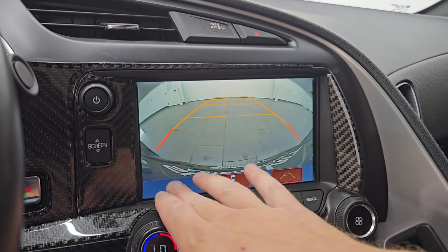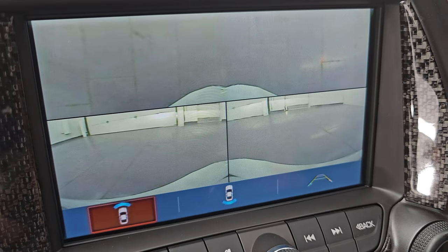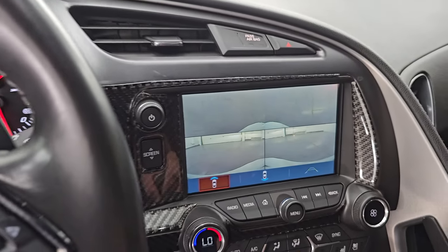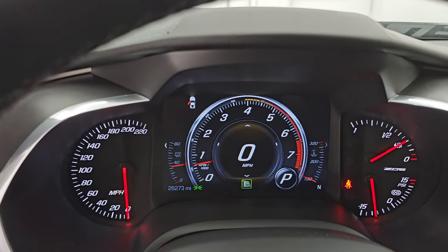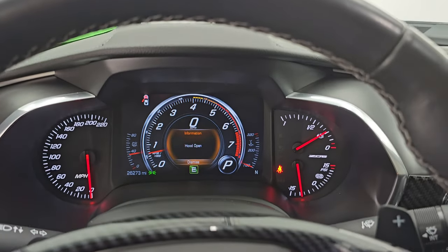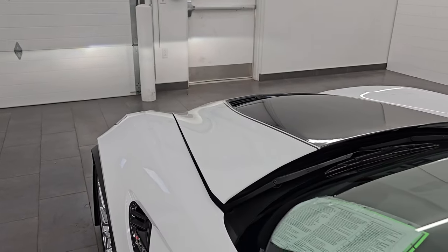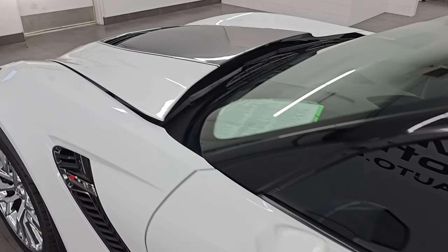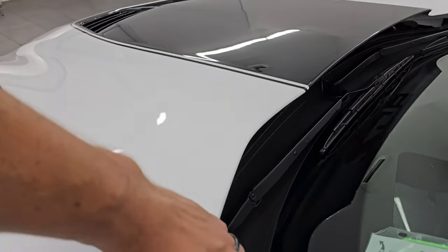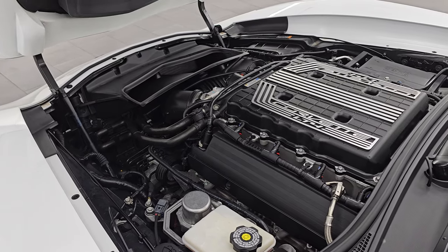It does have the front cameras as well for your front bumper so you don't run into anything. Let's take a look under the hood and check out all those lights in the front. I would personally like to thank you for checking out the video today. Hopefully from this HD video you've been able to verify the quality, condition, options, and cleanliness of this vehicle all the way around inside and out.